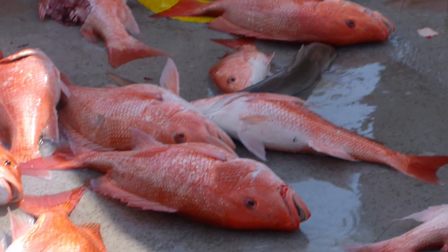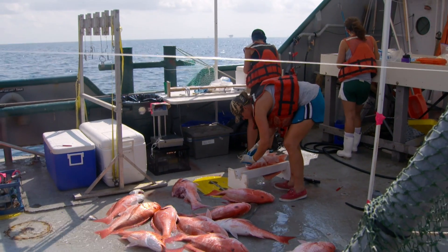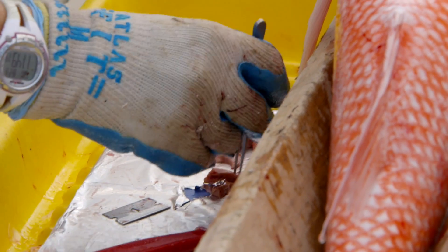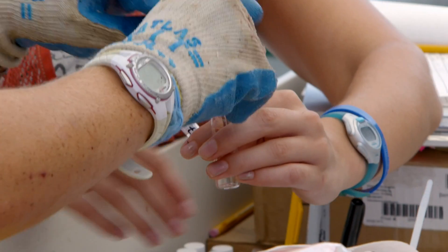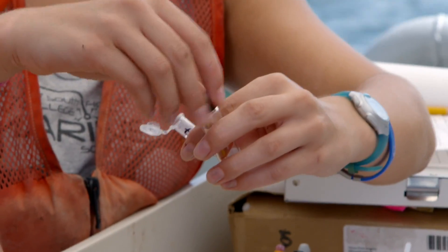From the animals coming up, we're taking about a dozen different tissues and body parts. They include the inner ear stones of the red snapper so we can determine their age. We're also taking liver samples, bile samples, muscle samples, and in some cases spleen, liver, heart, and brain.